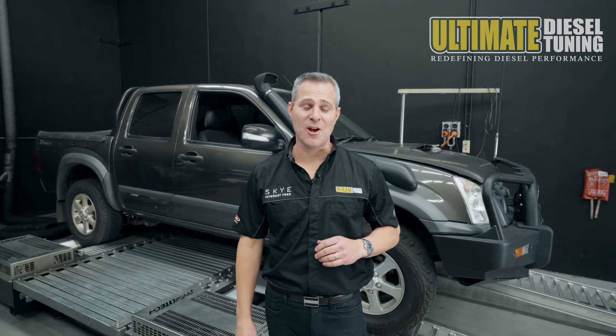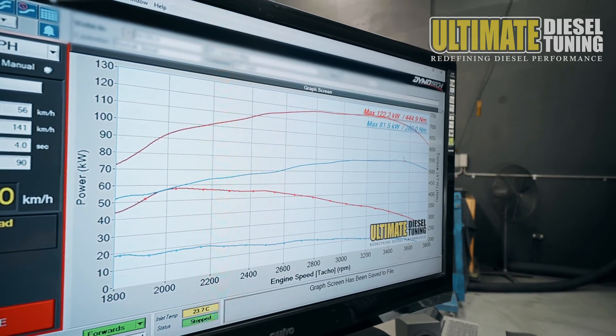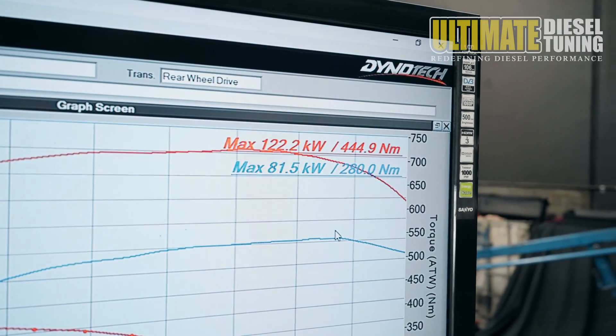We've now completed the custom dyno tune to the D-Max. Let's take a look at the results. In standard form, the D-Max had 81kW and 280nm at the wheels.